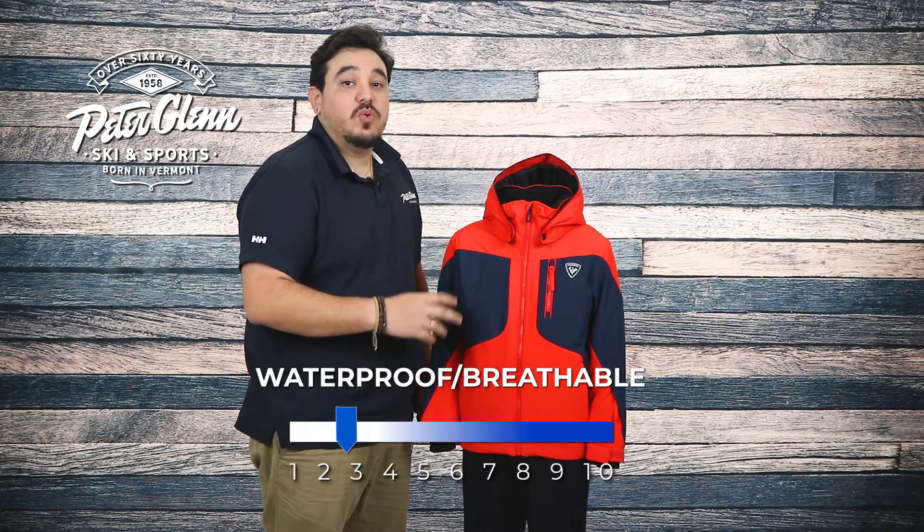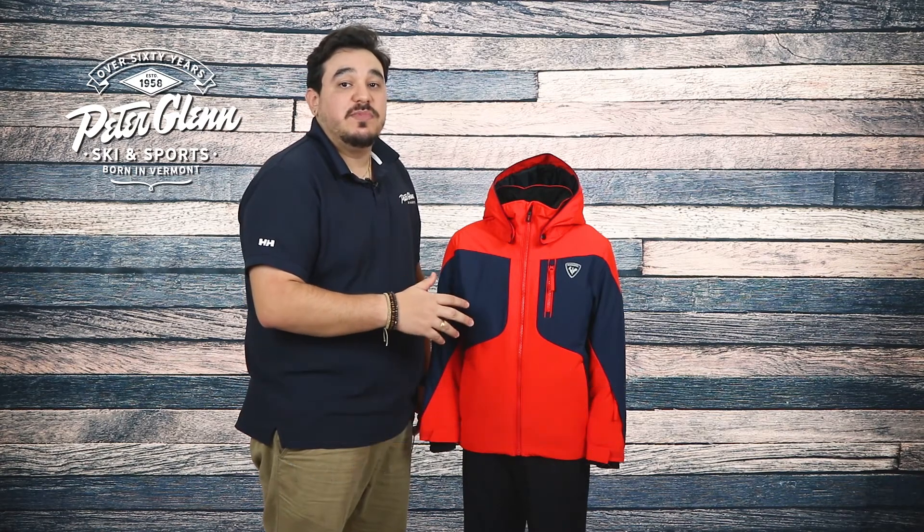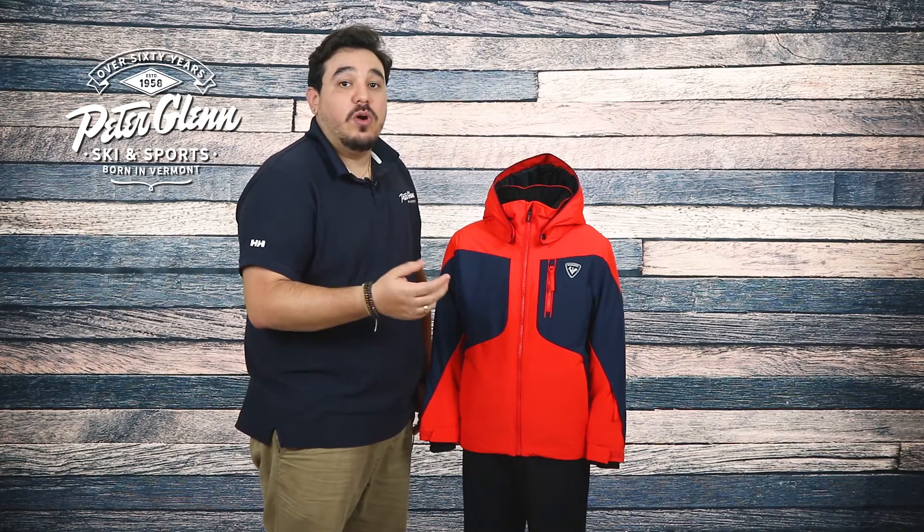When it comes to weather protection, the Course has you covered. It has a 20k waterproof rating and a 15k breathability rating with critically taped seams to help block out any moisture. Add in a DWR coating and waterproof zippers and he'll stay dry on wet mountain days.